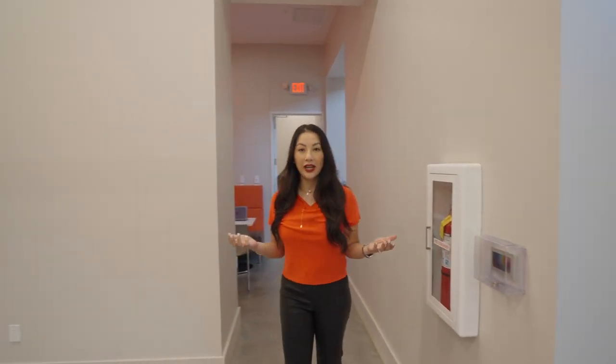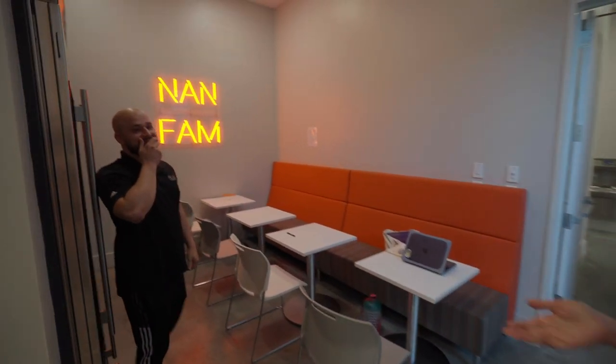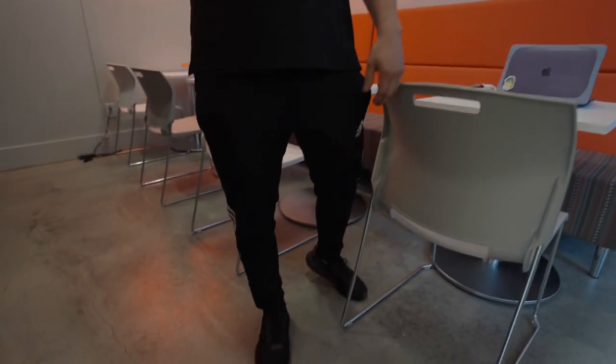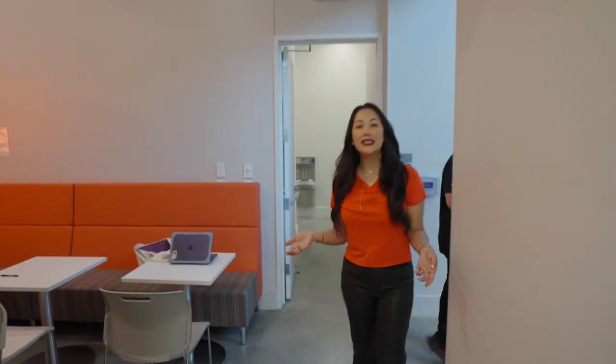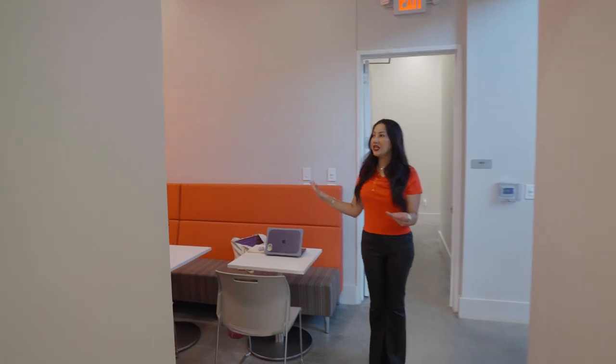Everybody has to eat, right? Let me show you where our team takes a break. Are those Adidas pants? Get out of my video! Why is Ashton always in my video? This is where we like to have coffee and eat.